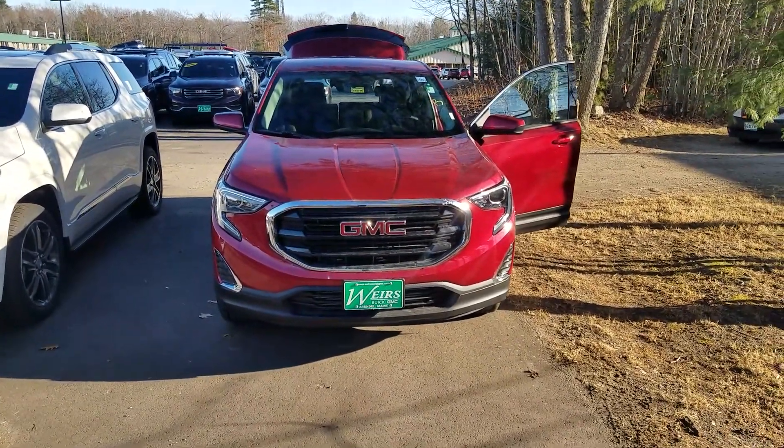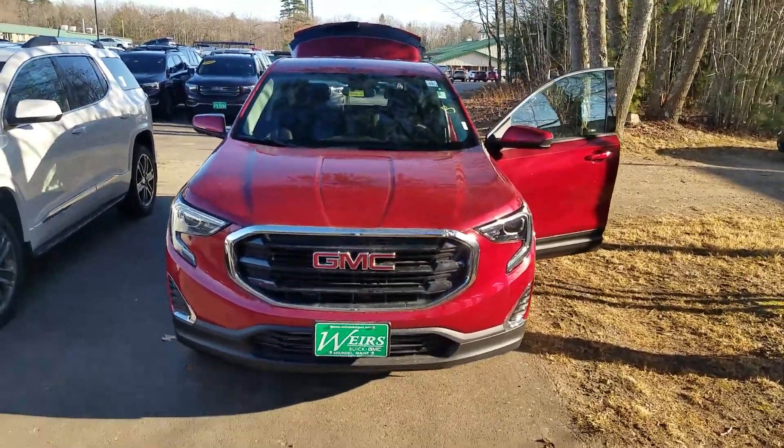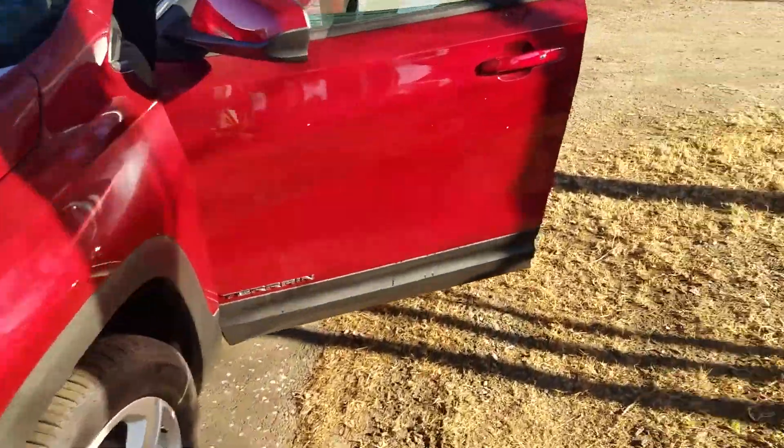How's it going? Craig over here at Weir's. Just wanted to take a quick video of the 2018 GMC Terrain. I do actually have it parked next to a GMC Acadia, so you can kind of see the size difference there. This is a little bit smaller than the Acadia.